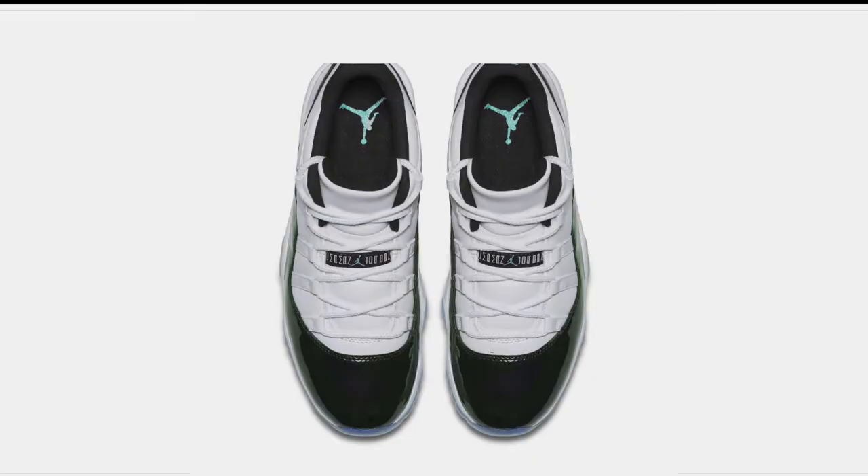A limited release is probably the biggest release of this weekend, but there are a few brand new silhouettes dropping this week as well. Let's start the show. Welcome to the Heat Check. I am your host, Jacques Slade.